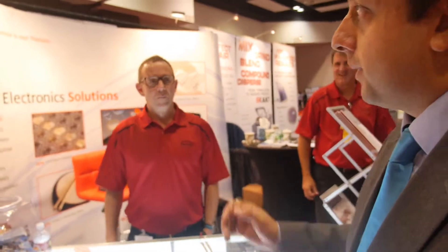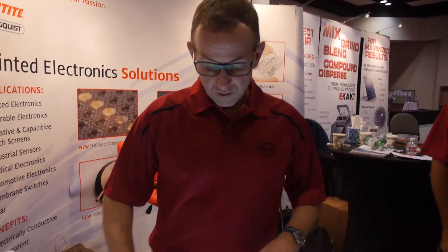We're here at the Ideatecics show and I'm at the booth with Henkel. Henkel provides a wide range of materials. I hope to learn a bit about what your materials are around electronics. Can you talk us through a few of your products? Certainly.